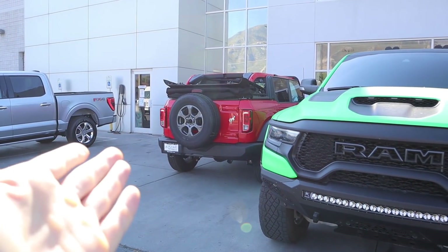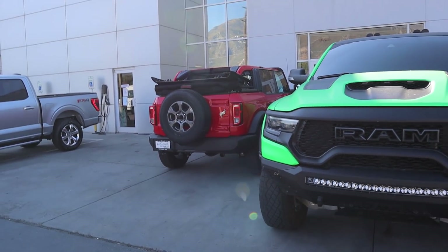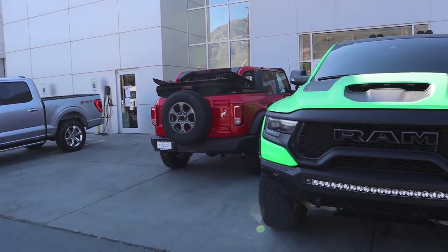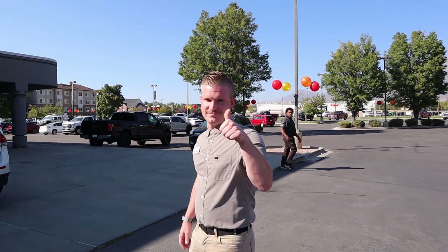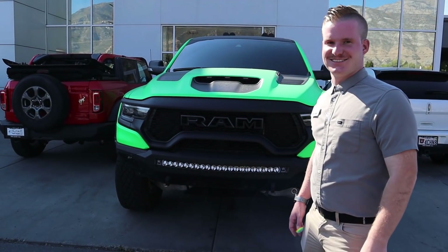We sold the Focus and that is going to fund the Bronco — not this Bronco, but my Bronco when it comes in. It's not in yet but it'll come in eventually. It has a hard top, not a soft top, which is why it's taking forever. Thank you to John Jenks for selling it so fast and for an obscene amount of money — winner winner, chicken dinner.